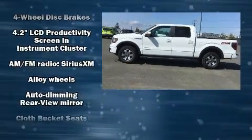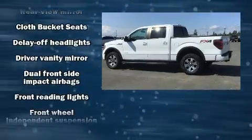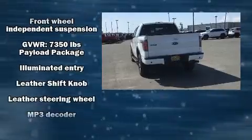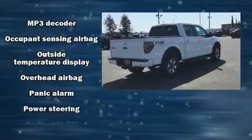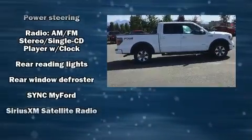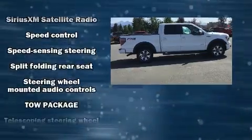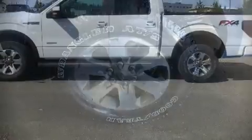Top features include remote keyless entry, one-touch window functionality, a rear step bumper, and more. Audio features include an AM/FM radio and four well-positioned speakers. Side curtain airbags deploy in extreme circumstances, shielding you and your passengers from collision forces.